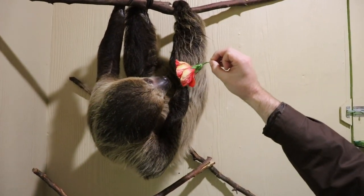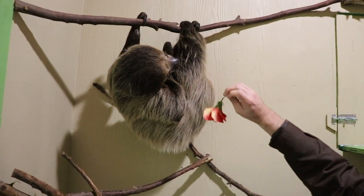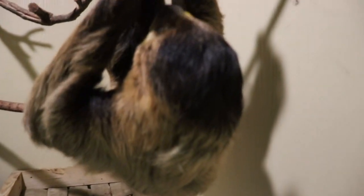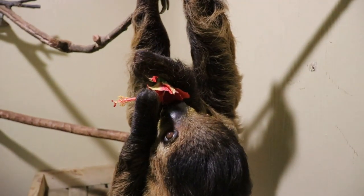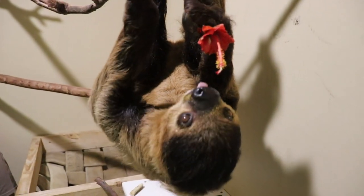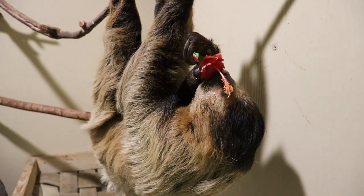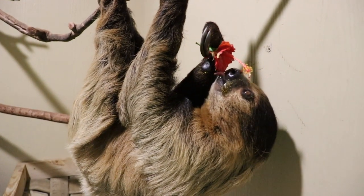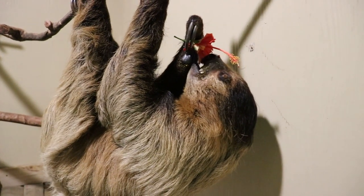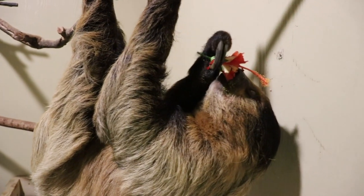Caitlin, I thought sloths move slowly — she's moving quick! So that is a common idea, but they can move a little bit fast — about a quarter mile an hour, which doesn't sound like much, but in terms of meters per second it's actually a little better. They definitely need to be able to escape predators in the wild. One way they do that is by dropping from a tree straight into a body of water. They can actually hold their breath longer than a dolphin — a dolphin can hold its breath for 10 minutes, but sloths can do it for 40 minutes.